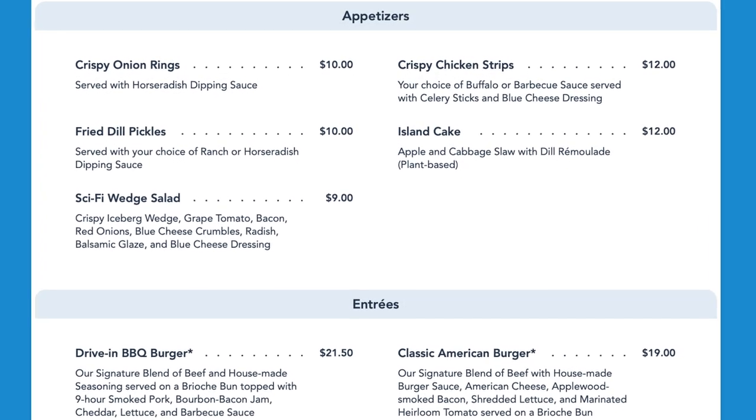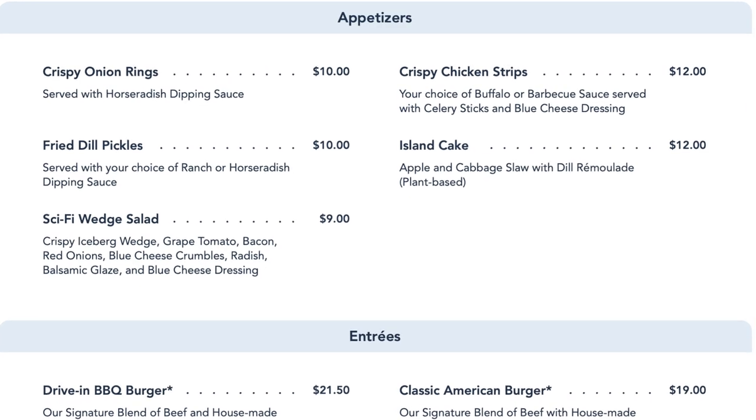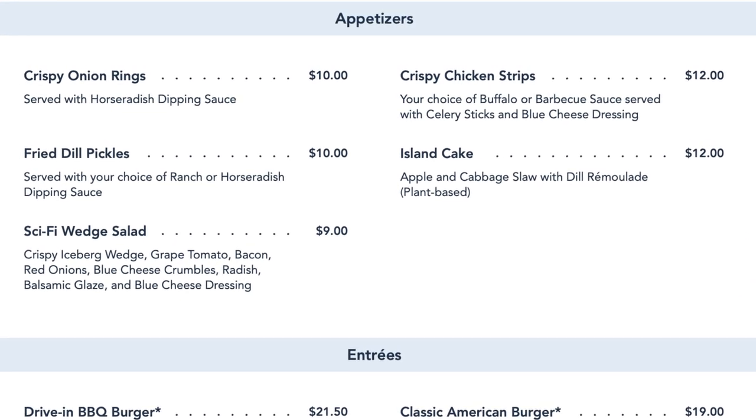They have a variety of different appetizers on the menu, including the popular onion rings and fried dill pickles, as well as a wedge salad, chicken strips, and an apple cabbage slaw.